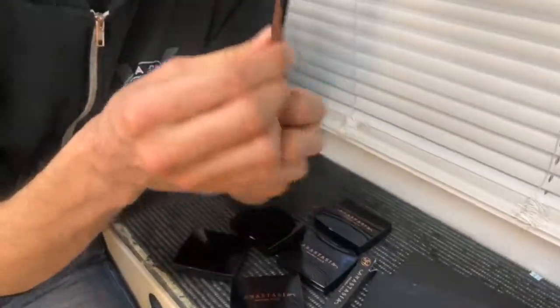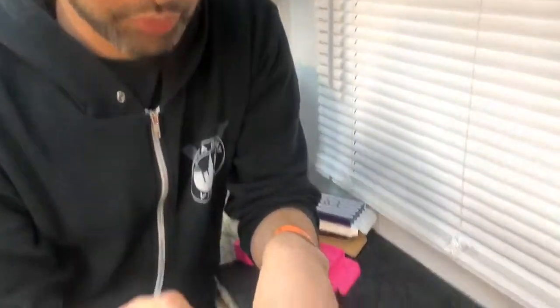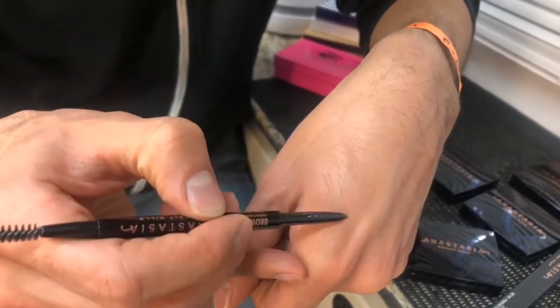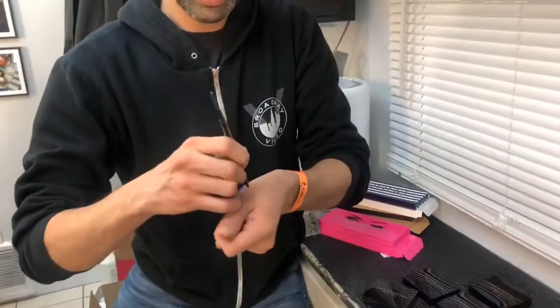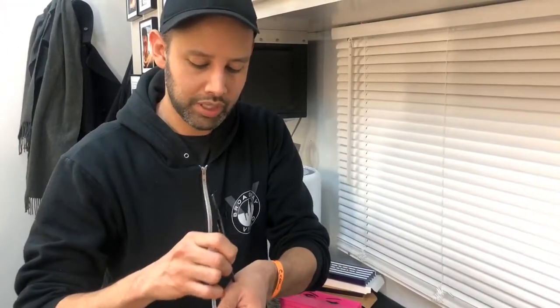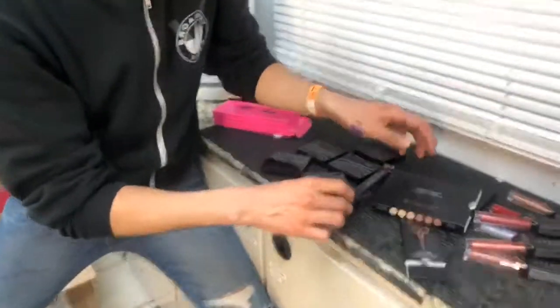One of the best brow pencils ever made. We've got the spoolie on one end, but then it's just like a micro-fine brow pencil so you can really draw in individual hairs, like so fine. My trick is that when the tip wears down, just take a paper towel and scrape it — don't use a tissue, use a paper towel — scrape it until it goes flat. That way you can use the side edge of the lead and create a really thin line all over again. That shade is soft brown. I use the soft brown pencil on literally everybody.